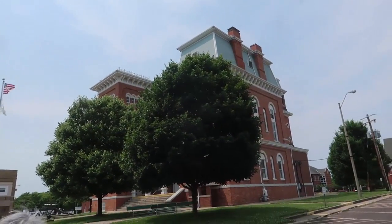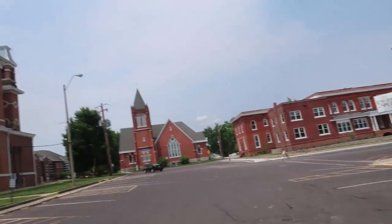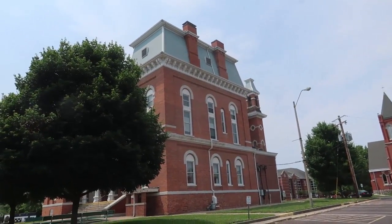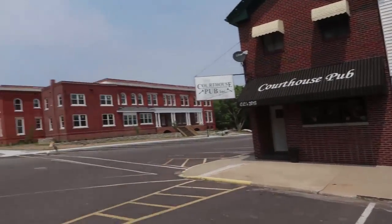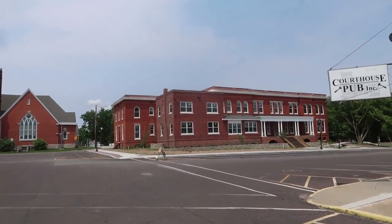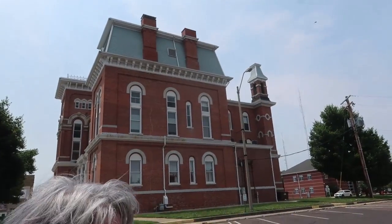We should probably walk around the courthouse to take a look at that, because the courthouse is a lovely Second Empire, 1860s style. The courthouse actually replaced an 1810s wood building — it was an old log cabin.